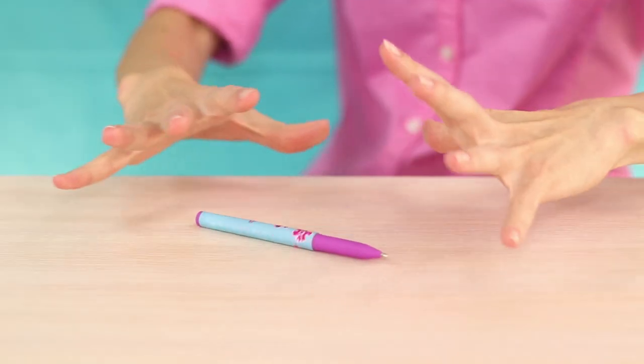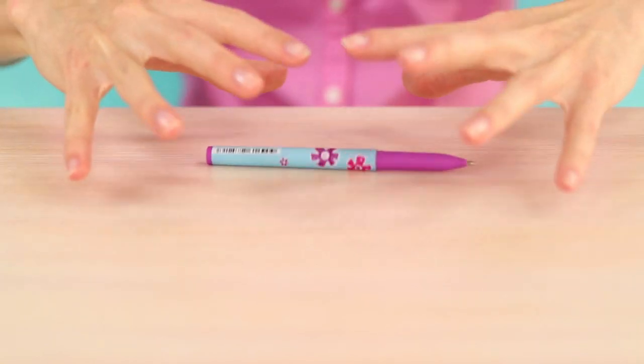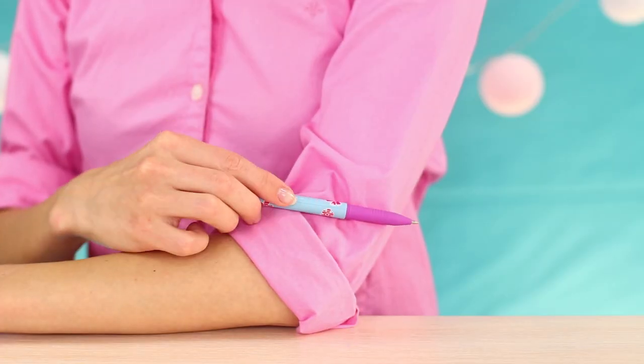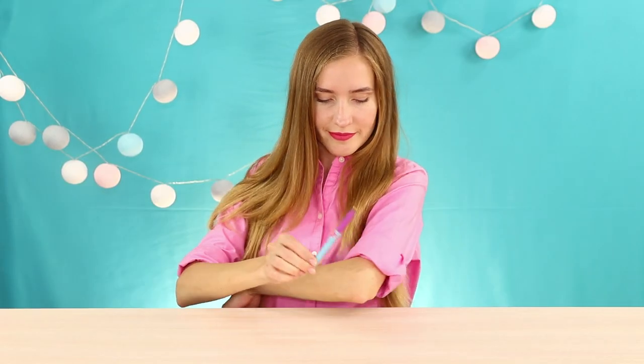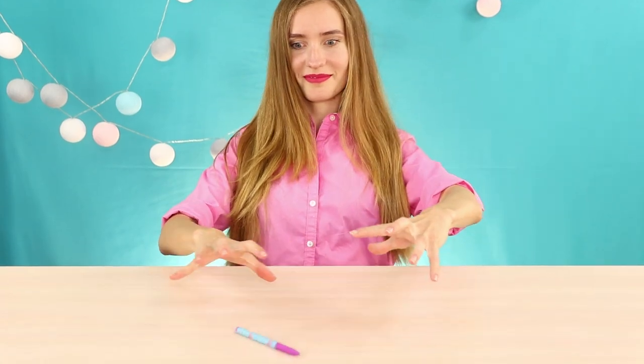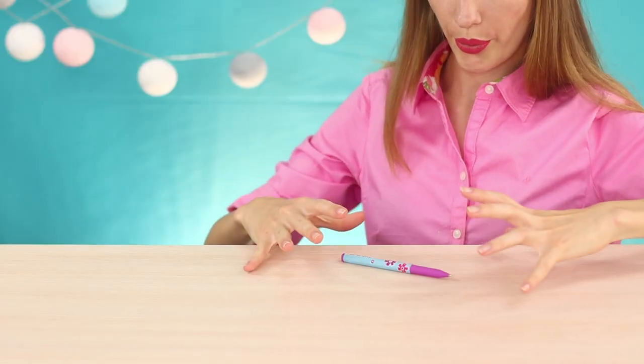Surprise classmates with a pen that walks by itself. A quietly lying pen begins to roll on the table under the influence of magical powers. The secret of the trick is static electricity — just rub the plastic cap of the pen on your shirt sleeve. If it does not work, you can just blow and give the pen some acceleration.